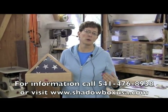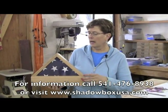Shadowbox USA's prices average from $125 to $225.